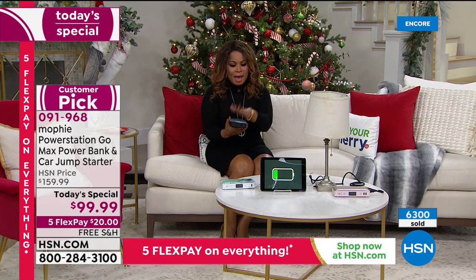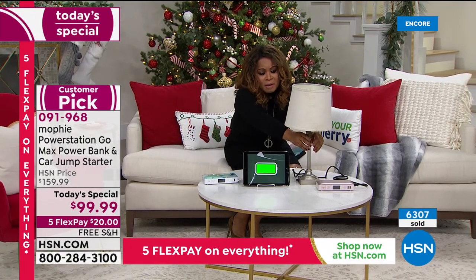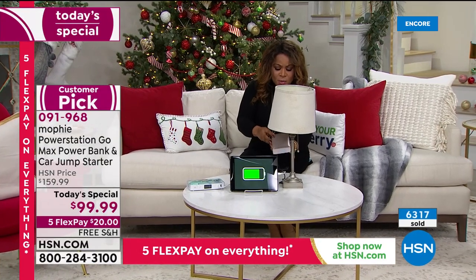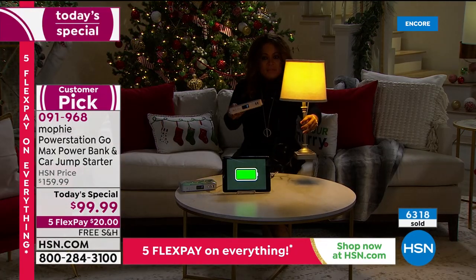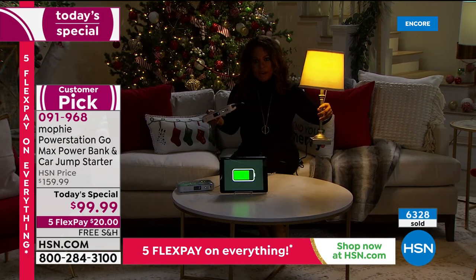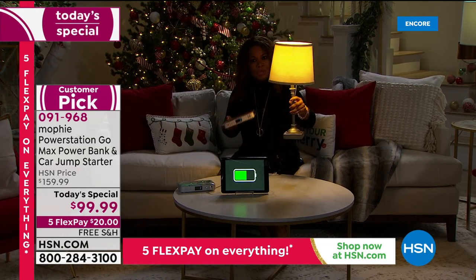Here in our living room setting we've got the Rose Gold Mophie. I'm going to power it on — and there we go, I've got light I can take with me anywhere with this portable power bank. This year was a record-breaking year for storms and hurricanes. Imagine the next time you lose power — you can power your lamps. We're powering an iPad, cell phones, tablets, Nintendo Switch, Kindle, Samsung, Apple — you name it.